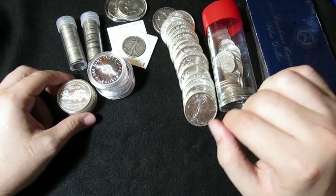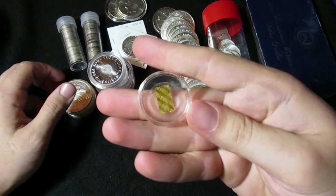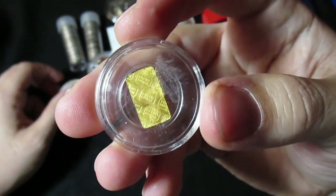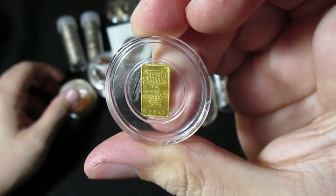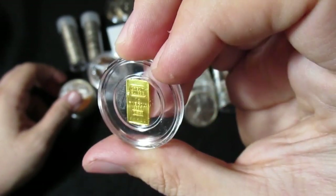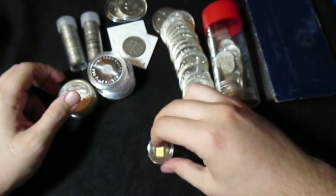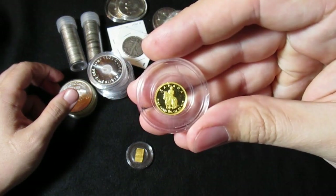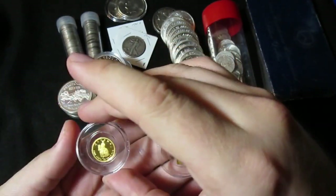Did you guys suspect that I may have been leaving something out? Well, if you did, you were right. Look at this — he had gold. Credit Suisse — one gram, fine gold, four nines fine. I don't seek out these things as much anymore, but when they're under spot — oh yeah, you gotta buy gold under spot. This one I think was slightly over spot, but this other one was under spot. So we've got a gram and a 1/25th ounce.